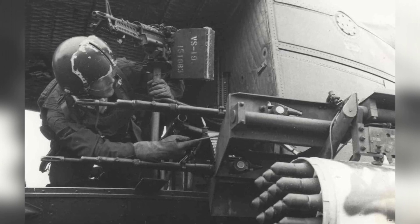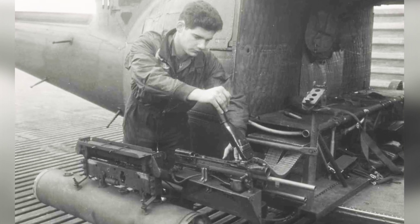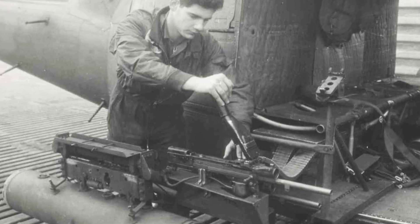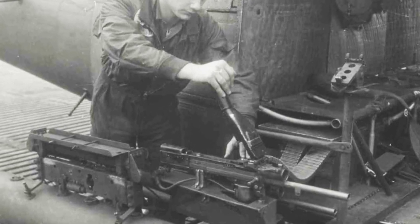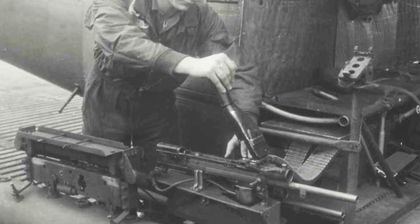Alongside these guns was typically one M157 seven-shot rocket pod on each side. There were 19-shot pods available as well, but these early Hueys typically lacked the horsepower to lift them. The 2.75-inch FFAR — folding fin aerial rocket — was originally called the Mighty Mouse.